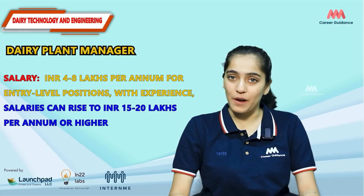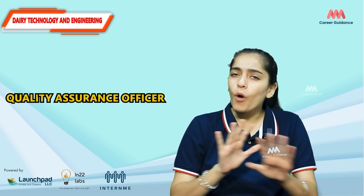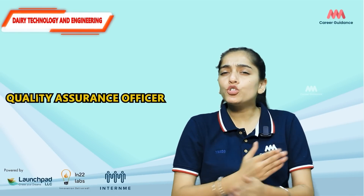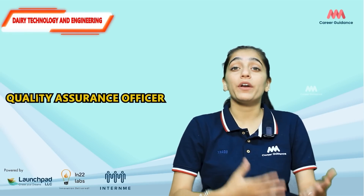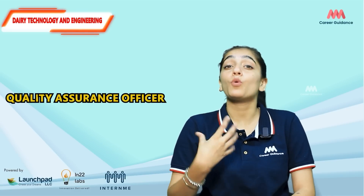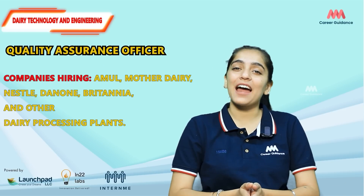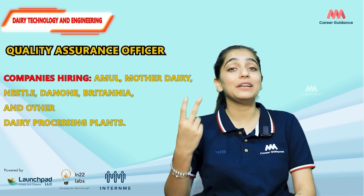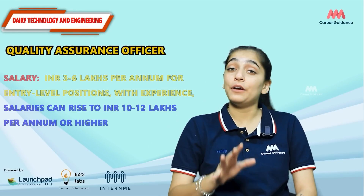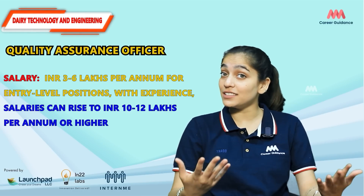For a Dairy Plant Manager, the average salary ranges from 4 to 8 lakh rupees per annum, while experienced professionals can earn 15 to 20 lakh rupees per annum. The second role is Quality Assurance Officer. They monitor and maintain the quality of dairy products throughout the production process, ensure adherence to food safety regulations, create and implement quality control procedures, and address any issues that arise. Companies hiring include Amul, Mother Dairy, Nestlé, Danone, Britannia, and other food processing companies.